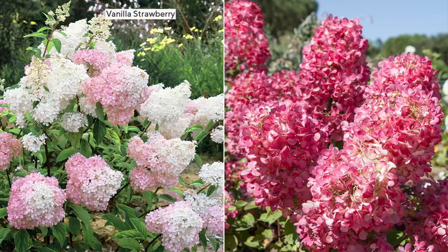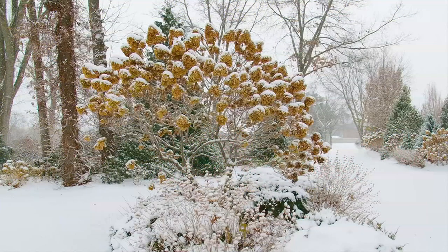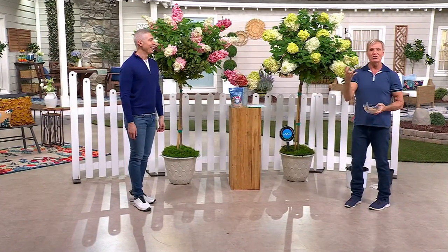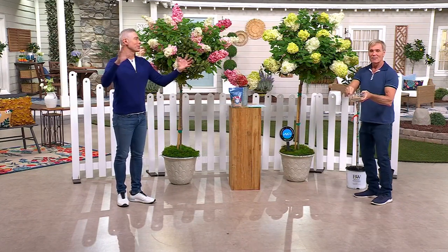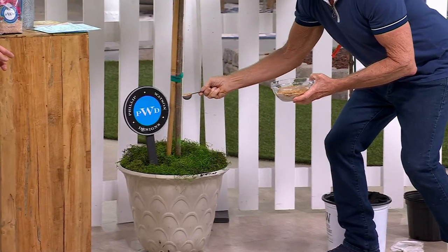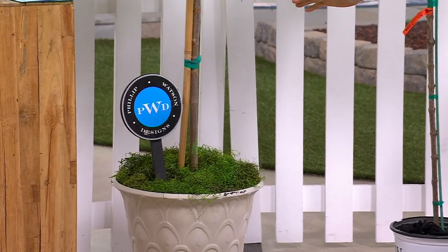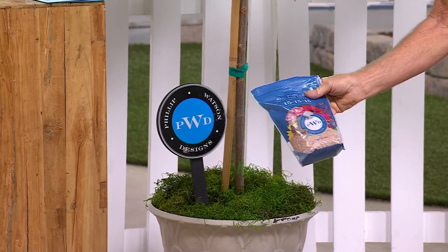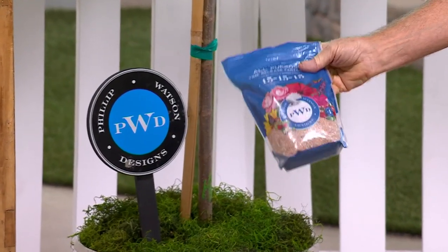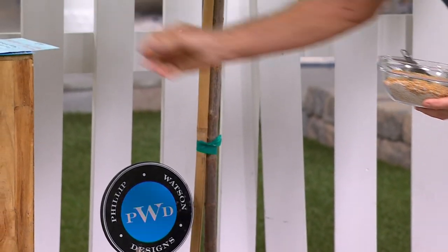They're drought resistant once established and can live to be 80 years old. You can't find a limelight tree like this, and you won't find a Vanilla Strawberry tree at all. I leave the old blooms on in the fall — that's how they look in winter; it's a great addition to your landscape. I feed mine three times during the season. [Demonstrates fertilizer feeding] I do this three times during the season and water it in. Don't miss out on the no-mix time-release fertilizer — this is what's going to make your garden shine.